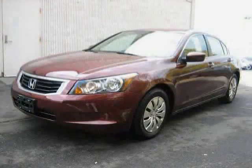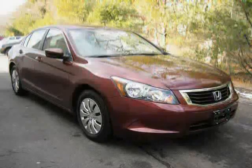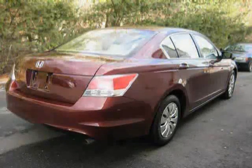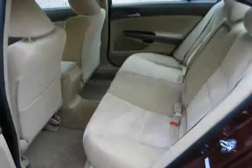This 2010 Certified Honda Accord Sedan is equipped with cloth interior, cruise control, power windows, MP3 player, driver and passenger side airbag, front wheel drive, traction control, CD player, power door locks, anti-lock brakes, rear head airbag, and air conditioning.